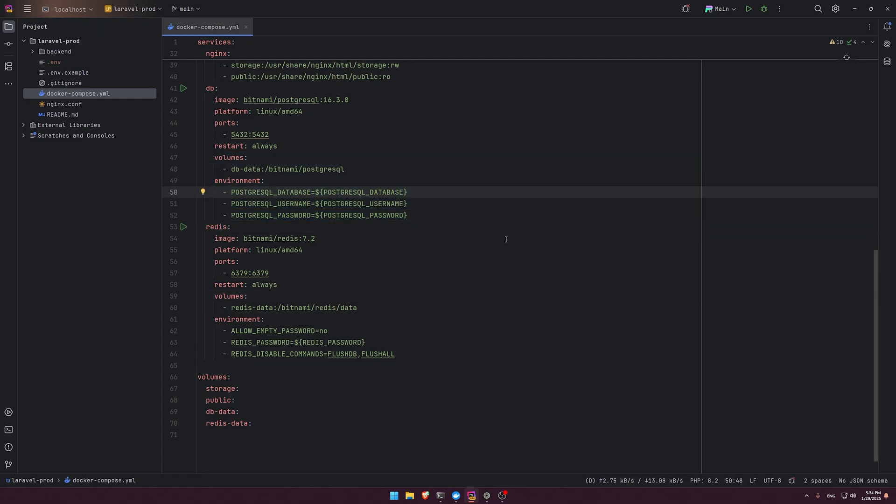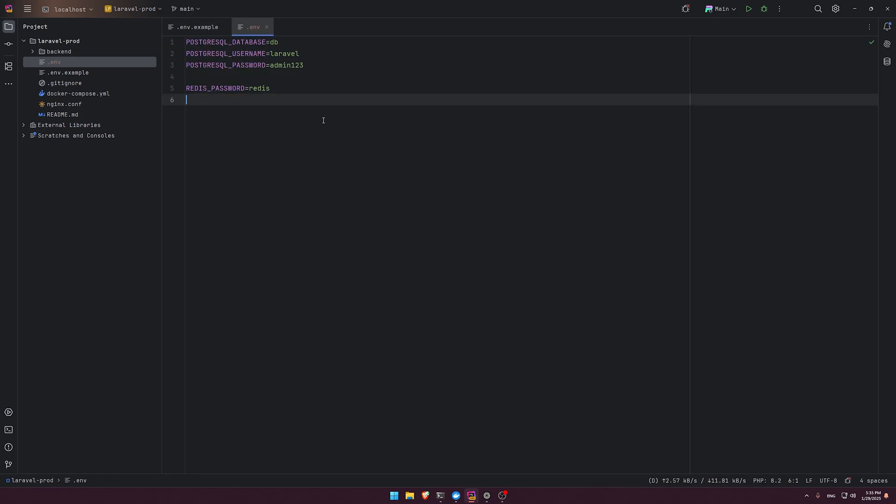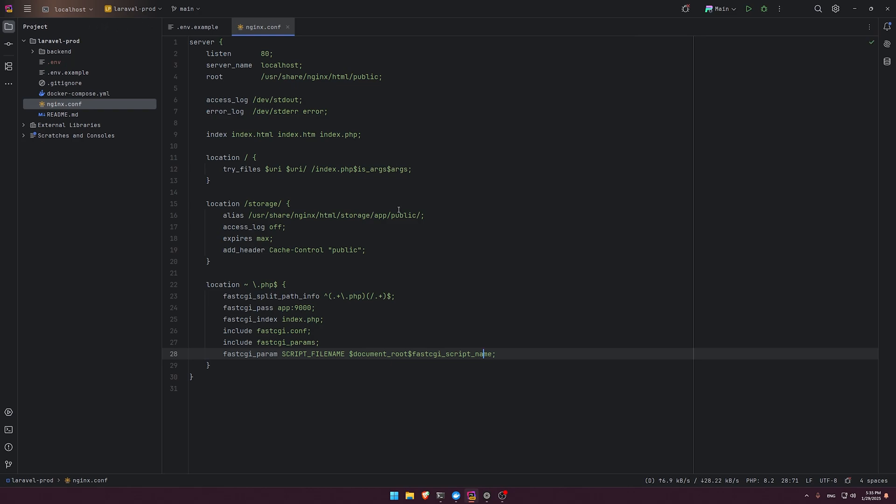We also have a database service — fairly straightforward — and a Redis service. The environment property here initializes the database with the required credentials. These credentials are in the env example file, which is pushed to GitHub, but the actual .env is not. When you clone the repository, just copy env example, create the .env file, and use a complex password.